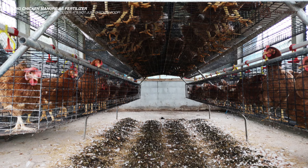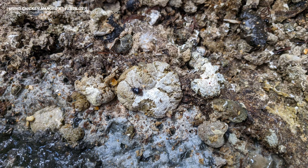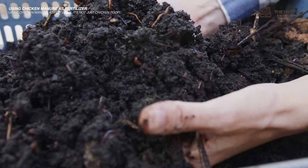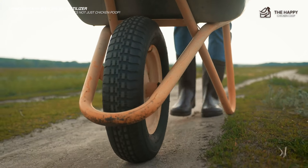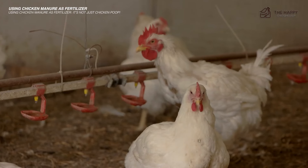Coop bedding materials like straw, wood shavings, and hay also make up most chicken manure piles. Each of these added ingredients is natural and beneficial in diverse ways, so it's not an issue for them to go into your compost pile and then into your yard or garden. Every wheelbarrow of chicken manure is intrinsically unique as well — the chicken's diet, age, health, and mental well-being all play roles in the manure produced.